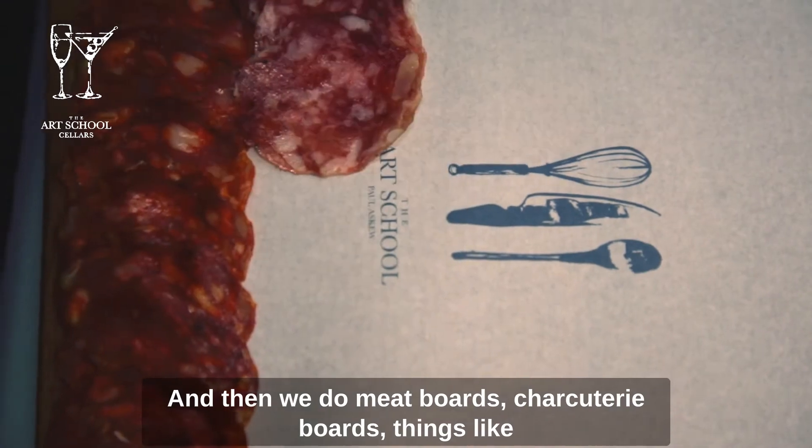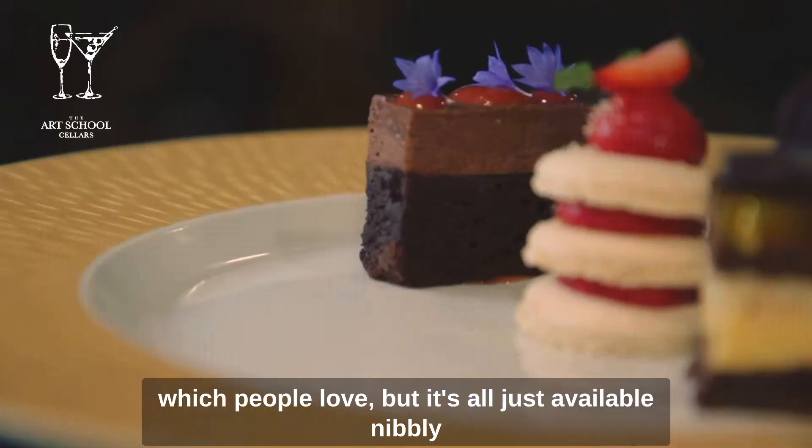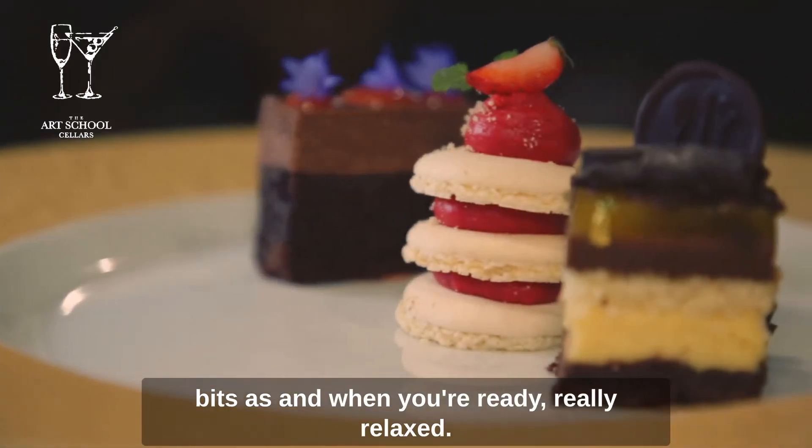And then we do meat boards, charcuterie boards, things like that with cheese and the breads from upstairs as well, which I know people love. But it's all just available as nibbly bits as and when you're ready — really relaxed.